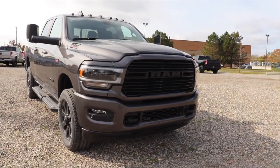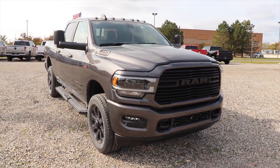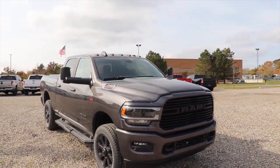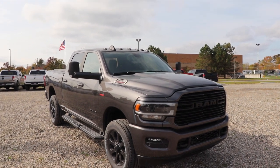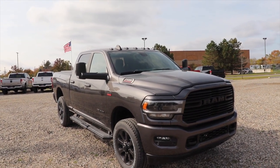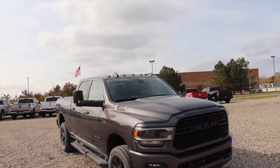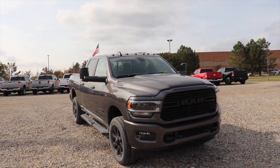I want to give Pinckney Chrysler Dodge Jeep Ram a huge thank you and shout out for allowing me to come to their lot and do a video walkthrough of this vehicle. If you're interested in this vehicle in particular or any of the new 1500, 2500, 3500, or Pro Masters for the 2021 model year, they are getting a bunch on their lot right now. I believe this is the only 2500 they have on the lot for 2021.